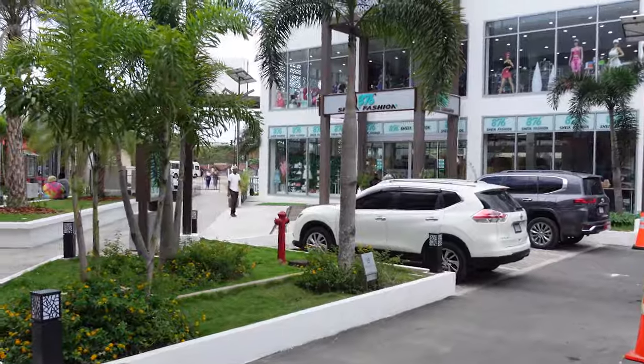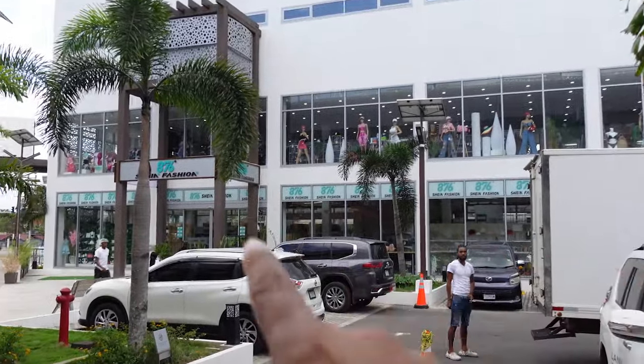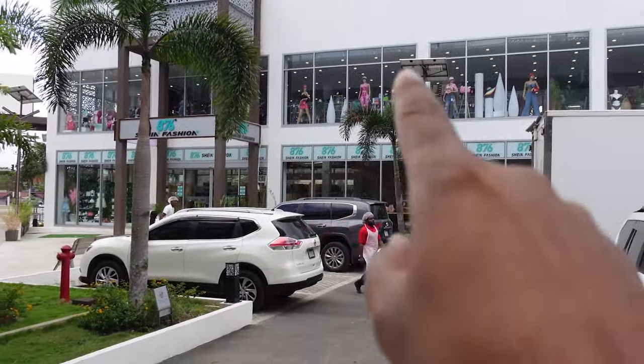There's a boba store that I know is open because my daughter likes boba and she really wants to go check it out. Look at the size of the Sheen store — it's actually an upstairs and downstairs store. There are steps to take to the second floor for shopping, and then to the third and fourth floors for parking.